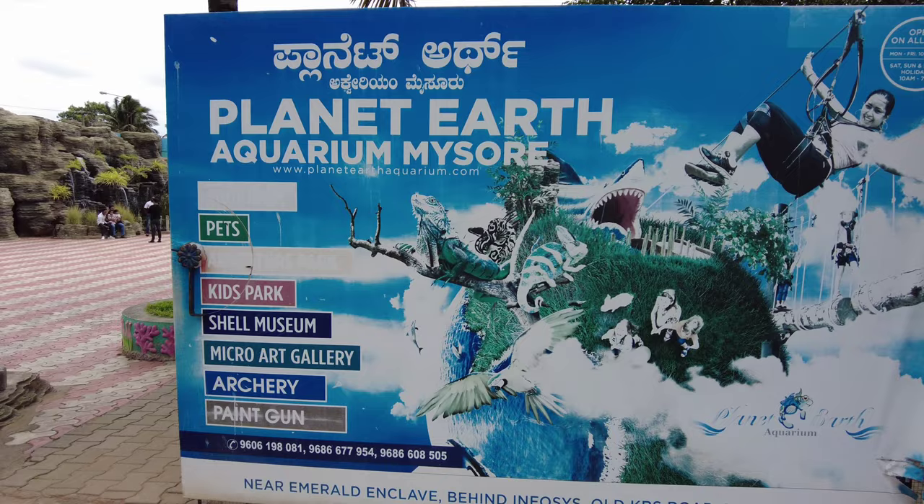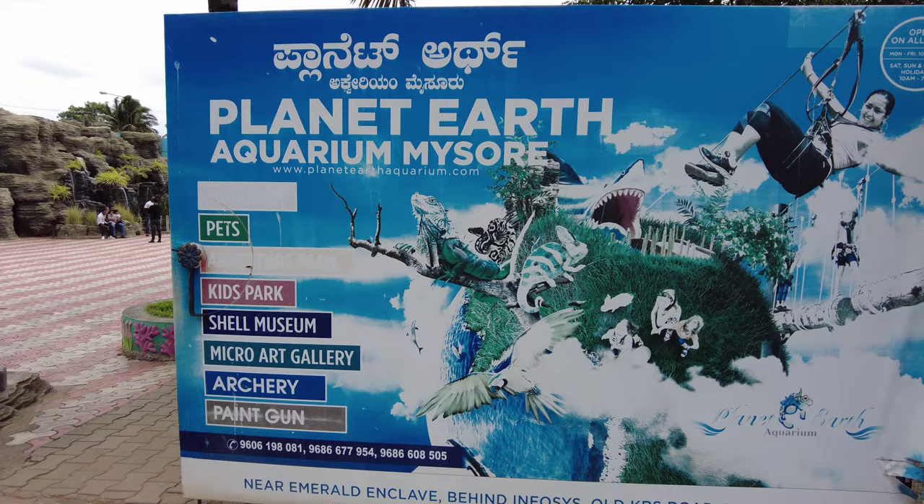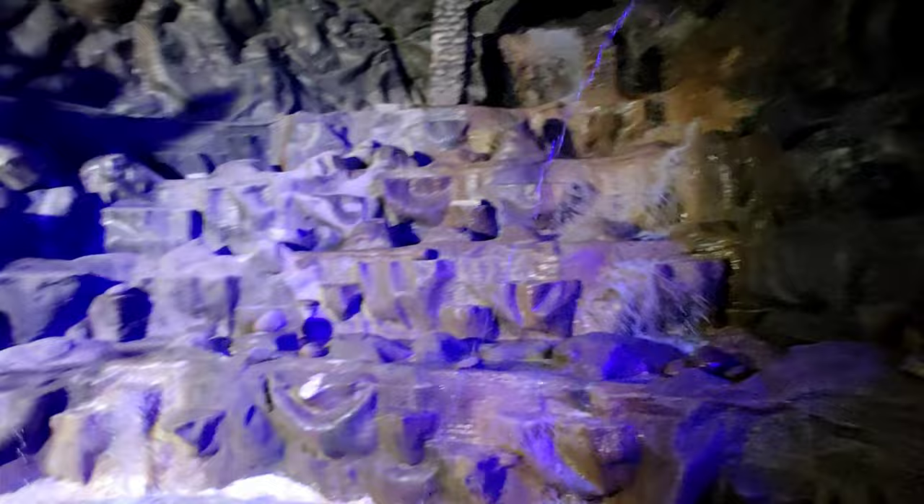There are two aquariums in Mysore: Loka Arjuna Aqua World Underwater and Planet Earth Aquarium. Both offer a fantastic glimpse into the underwater world. But if you are looking for extra excitement and interactive activities, the Planet Earth Aquarium is the best choice.